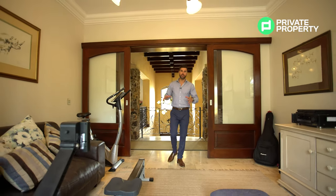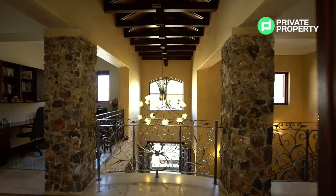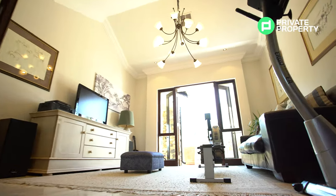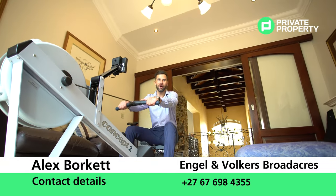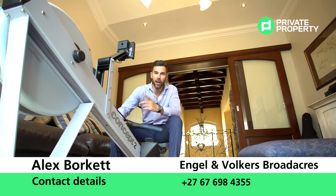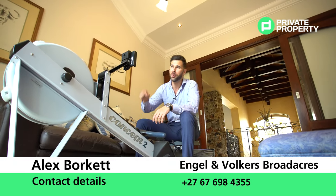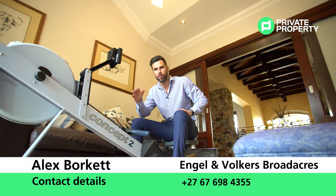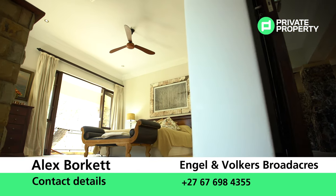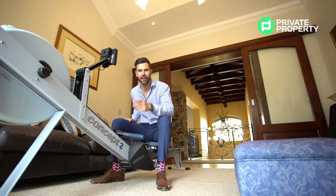Last but not least is this Pajama Lounge, with a beautiful chandelier above that is mimicked above the entry hall. That does conclude everything we can show you. Contact Alex at Engel & Völkers Broadacres — she will help you schedule a viewing and move in to one of the nicest, most beautiful, most comfortable country homes we've ever featured on the Private Property Home Shoppers Show. You do not want to miss out on this. From myself, Chad Riveros, the team at Private Property, and everyone else — we wish you a lot of love, a lot of luck, and a lot of light, especially during this winter season. Thank you and goodbye.